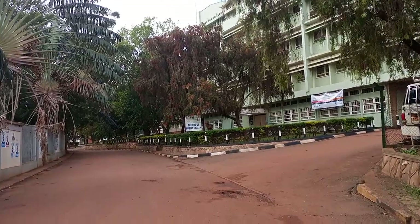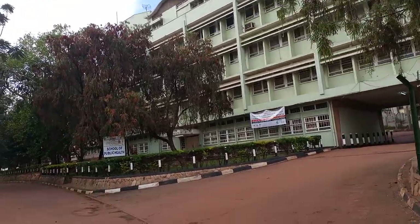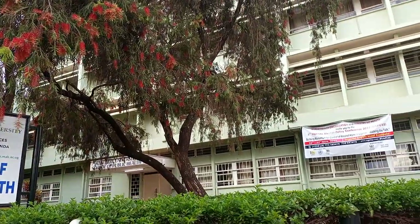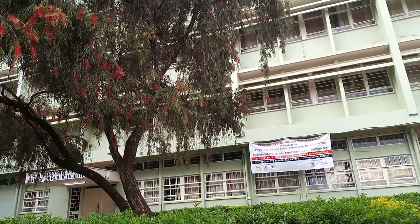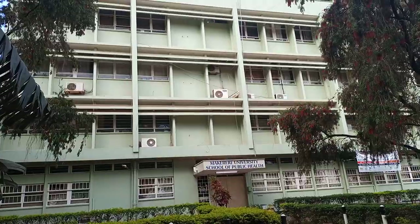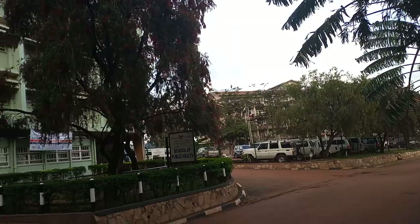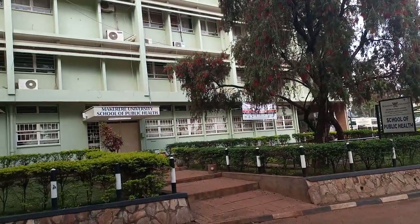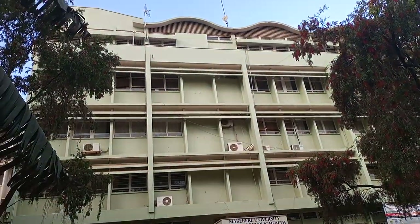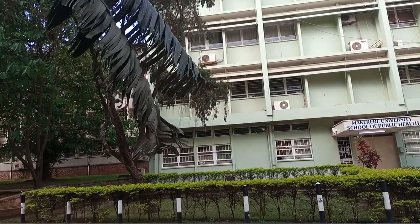On entering the college itself, this is how it looks like as we start with the first building, which is the first school. This is the School of Public Health, where environmental sciences and public health students study from. This is the main building where the offices are located at the entrance, with parking beside it. On the ground floor are the offices, and above are the classrooms and lecture rooms. This school was established a long time ago — it dates back to 1922.